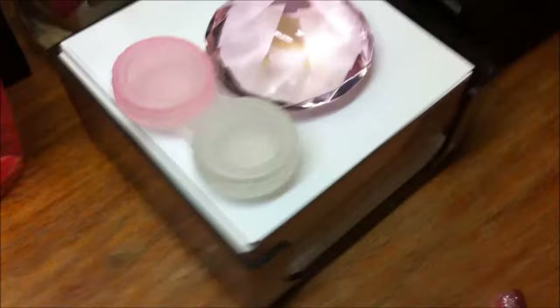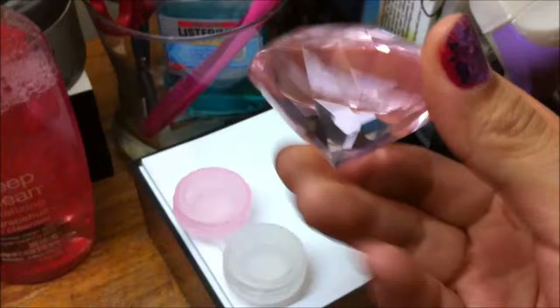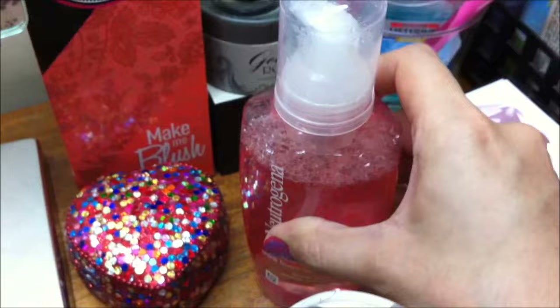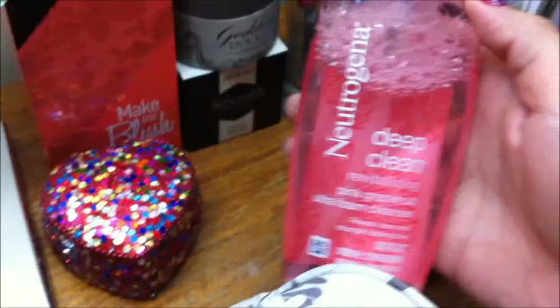This is my notepad corner. We have a paperweight shaped like a diamond — I really love this. And then this is my contact lens case with the pair I use every day. Here you can see my newest Neutrogena Deep Clean Revitalizing Pink Grapefruit Ultra Foam Cleanser. This is my favorite cleanser as of the moment — it melts away all the makeup so you don't even have to use makeup remover. But you do need makeup remover for your eyes, especially with waterproof mascaras.